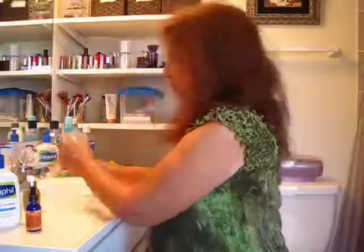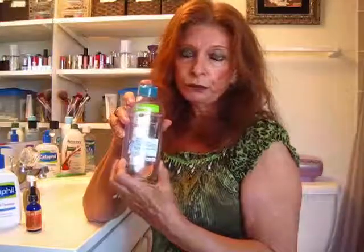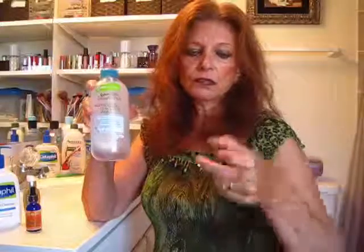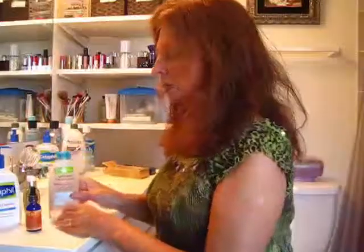Another thing I bought here that I have never used before — I see so many ladies using this micellar cleansing water. I guess I've been saying it right. I see so many people using it and really raving about how good it is. You shake it up and put it on your cotton round. I wish I had bought some of those flat cotton rounds, but all I've got is fluffy cotton balls right now, so I'm going to be using it on those. I want to give this a try and see what it does.